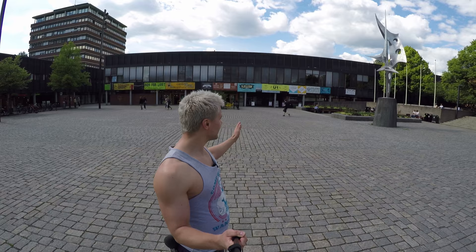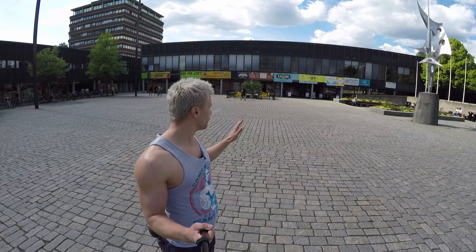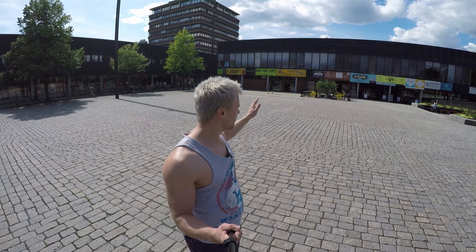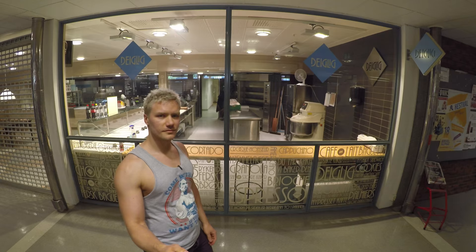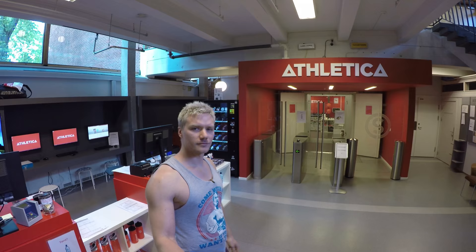That is the main facility building of Blindern. It is called Fredrikke and on the front side here on the left there is a pub, a chapel, and a cafe. Inside there's also a career center, a bakery, a hamburger joint, and a gym.